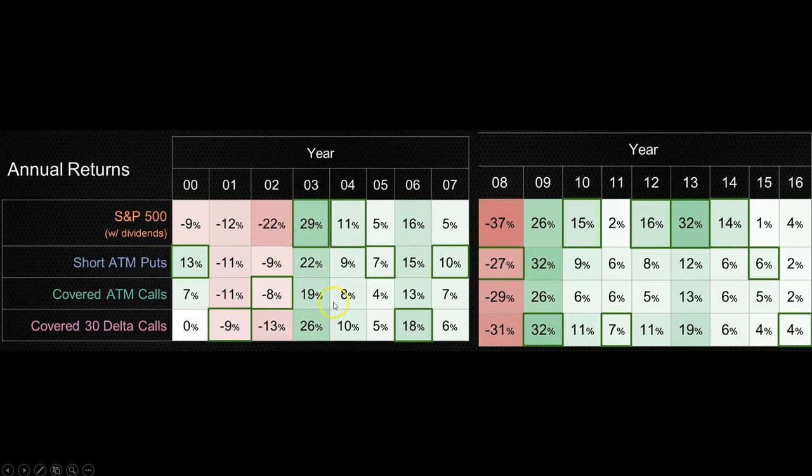You can pause this video and examine the year-by-year results at your own pace. In 2008, another big year with a 37% loss, and the other strategies again lost a lot less. The most important thing is to compare these strategies carefully.